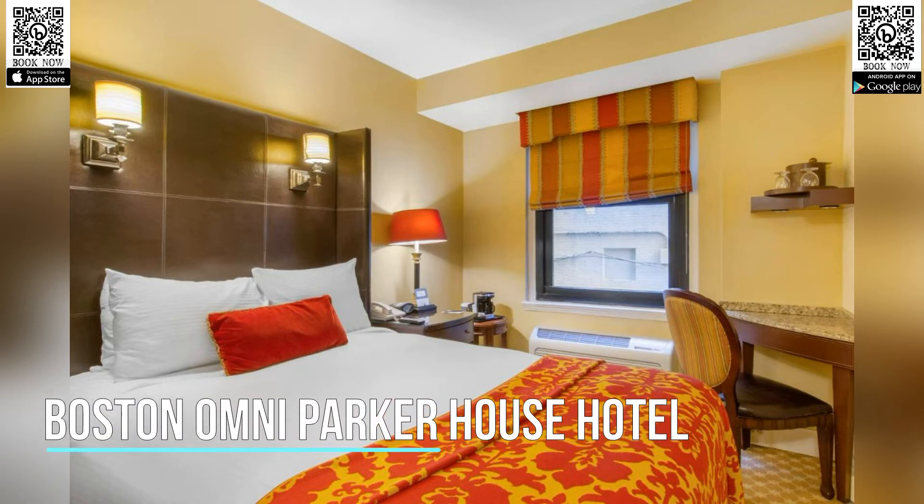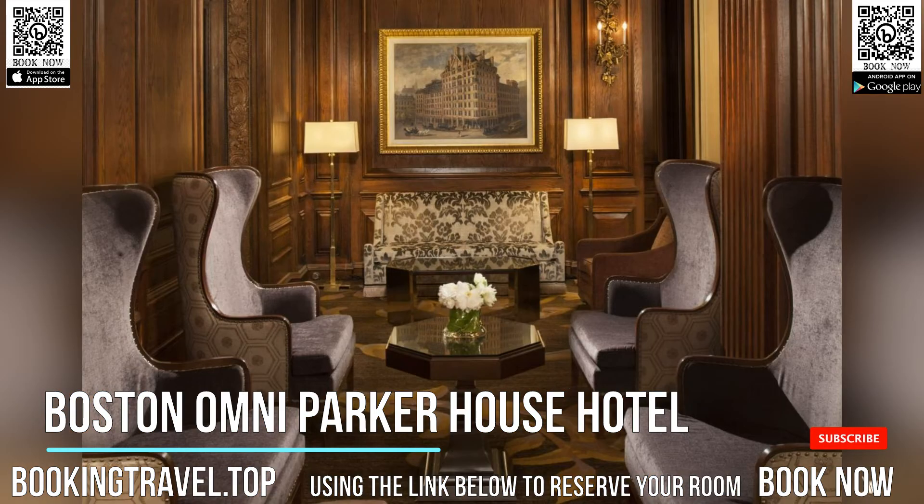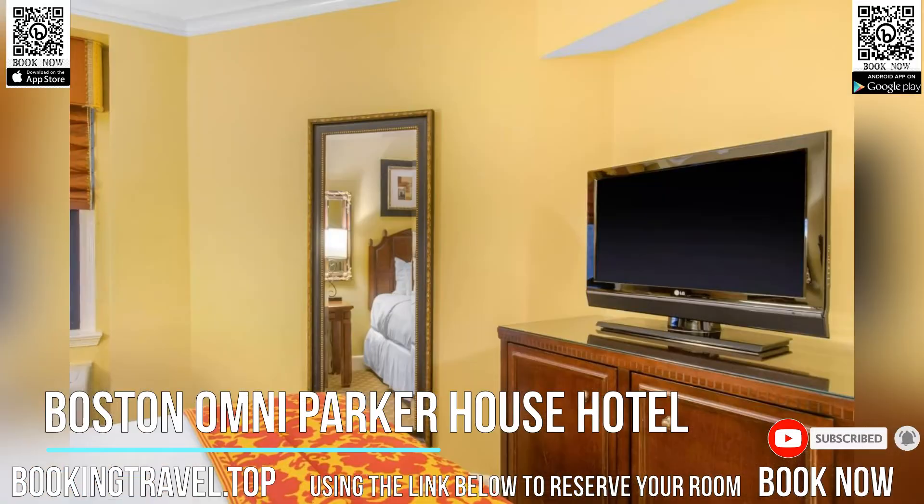On the Freedom Trail and a short walk from Boston Common, this luxury historic hotel features a full-service restaurant, a 24-hour business center, and Wi-Fi. Thirteen historic sites from the Freedom Trail are in close proximity.